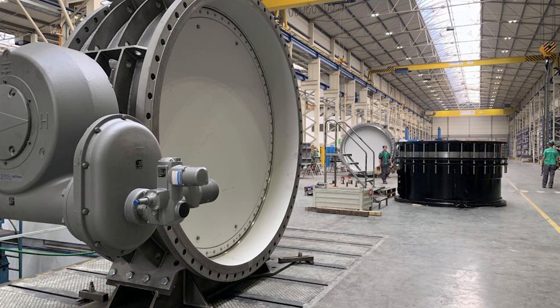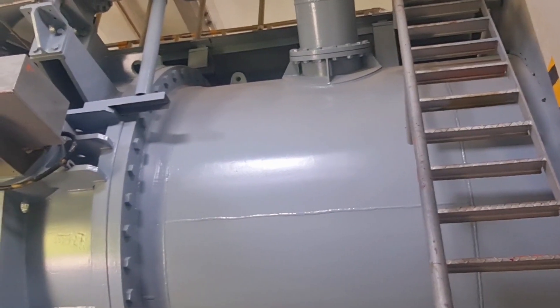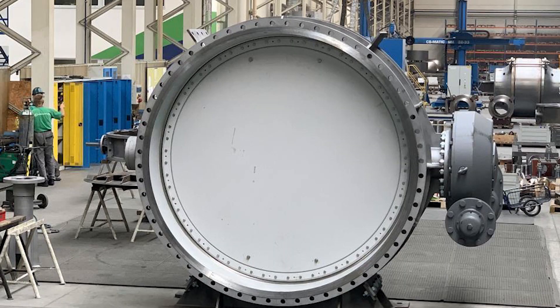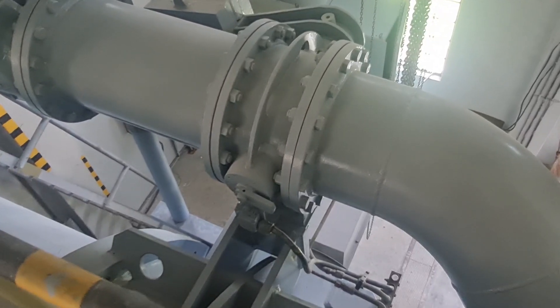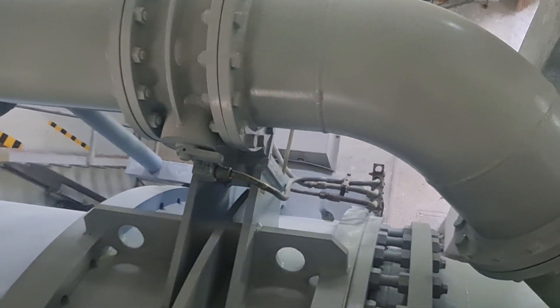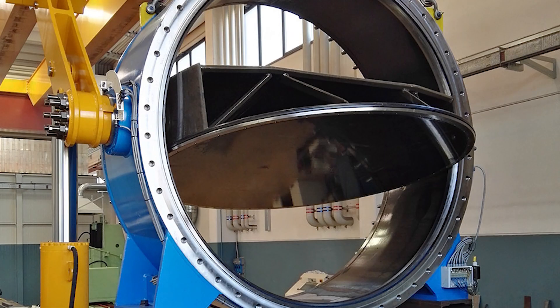In power stations, where every minute counts, the reliability and efficiency of butterfly valves are crucial in maintaining smooth operation. In a real-life case study, a power station was struggling to maintain optimal pressure and flow rates due to faulty valve systems. The station was experiencing frequent power outages and equipment failures, leading to significant losses in productivity and revenue.